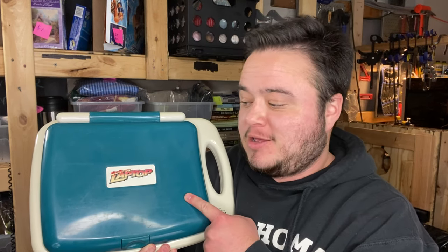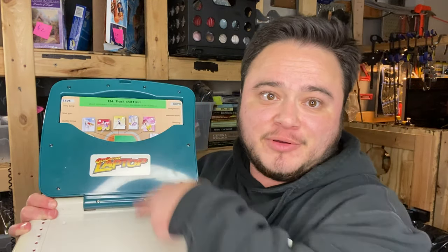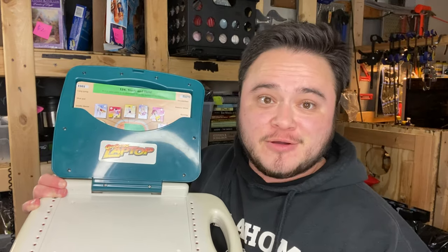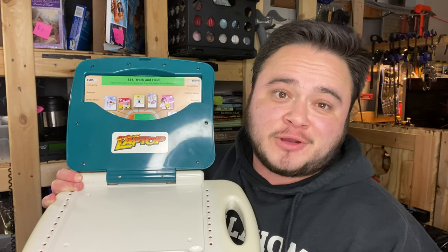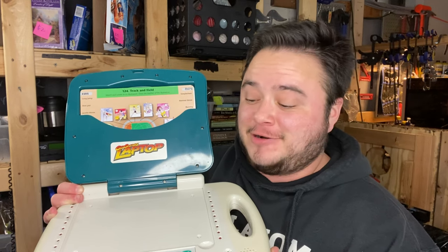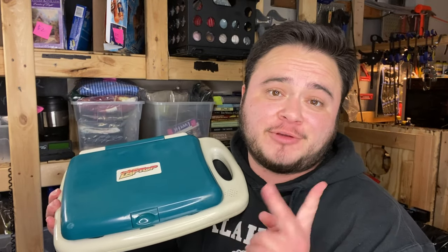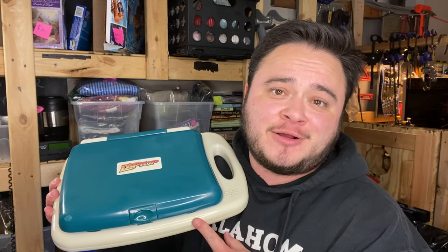I had another sale come through on eBay. I sold a GeoSafari laptop — it's like a kid's educational laptop. This one comes with 62 cards; you put the card in, enter the code, and it plays educational games. I got two of them at a garage sale for three dollars each and flipped my three dollars into $35 plus shipping.